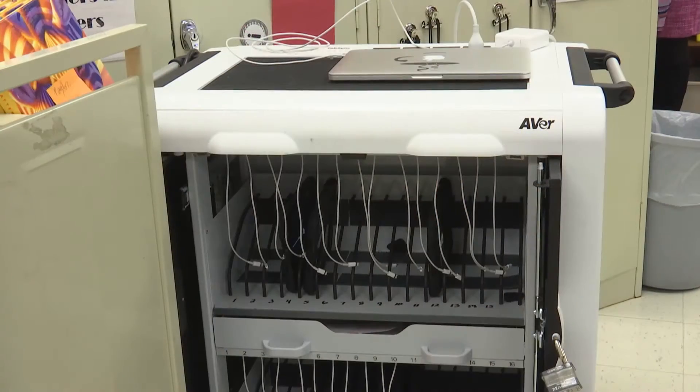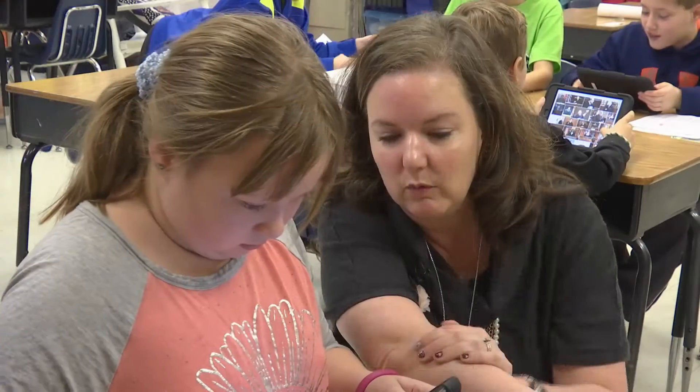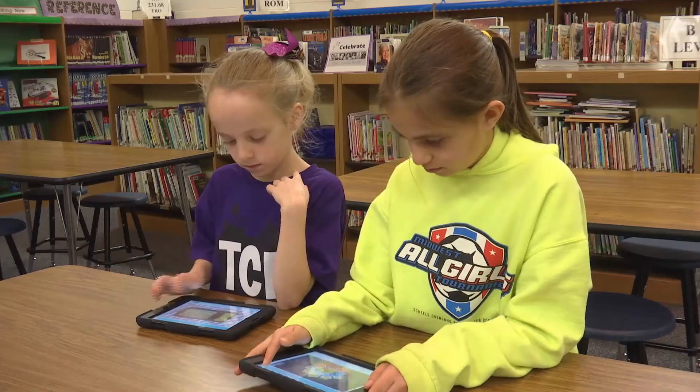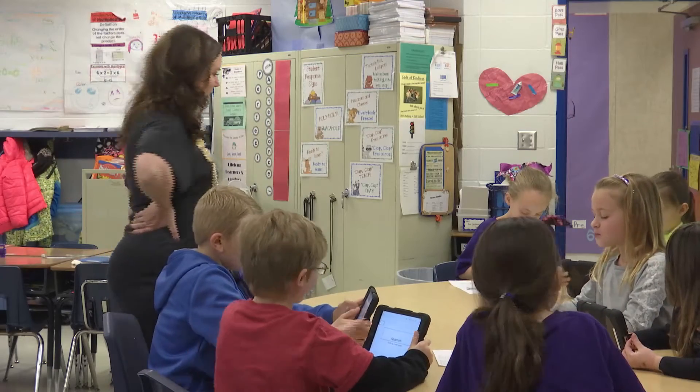But this isn't playtime. Thanks to a donation of an iPad cart at Twin Chimneys Elementary, students can use modern technology to help them learn a variety of subjects. And it turns out these iPads are helping students get more engaged with their assignments.